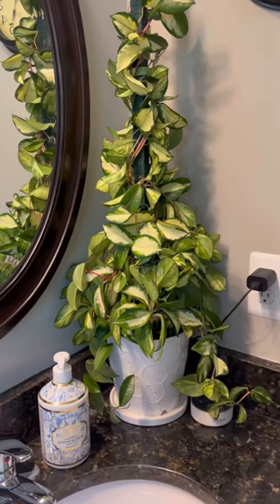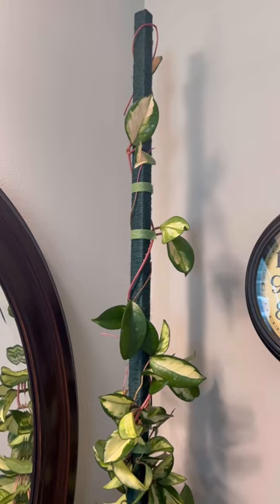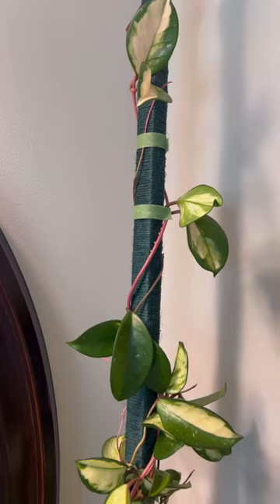Hi guys! I just trellised my beautiful Hoya Crimson Princess and I thought that some of you might want to see it. It is on a four-foot trellis that I wrapped with garden string — this time the color choice was green, just because.